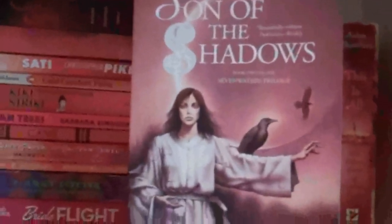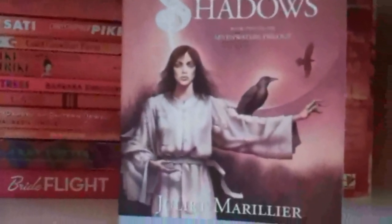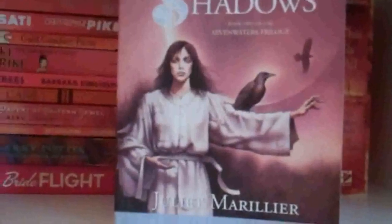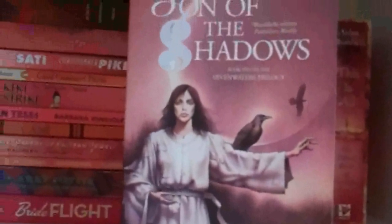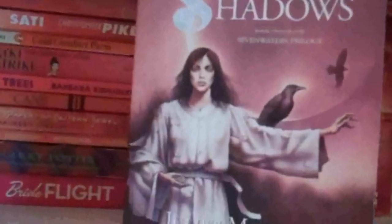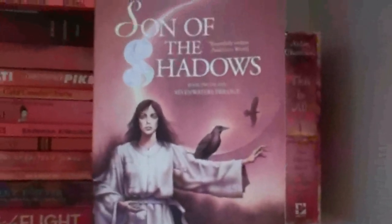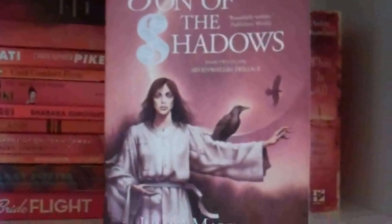Son of the Shadows by Juliet Marillier. This is the second book of the Sevenwaters trilogy — the first is Daughter of the Forest, which I have talked about many times and is one of my absolute favorite books of all time. I did really enjoy this one; Daughter of the Forest still wins, though I have friends who like this one better. I hate this cover — I really do. I hate the covers for the entire series, actually. But it's still worth it, even though it has a weird cover. It's excellent. She's excellent.